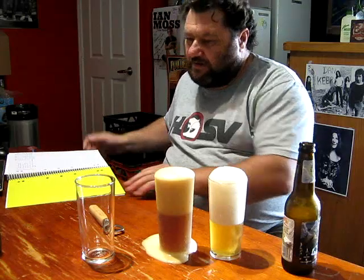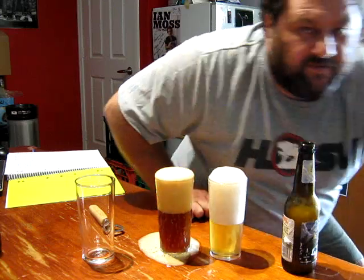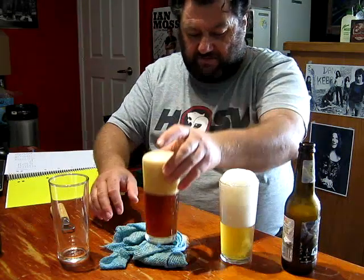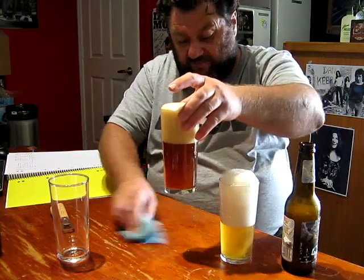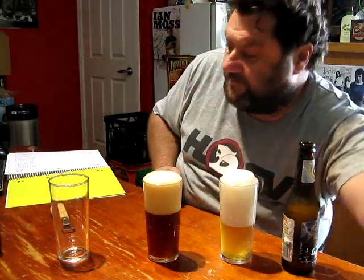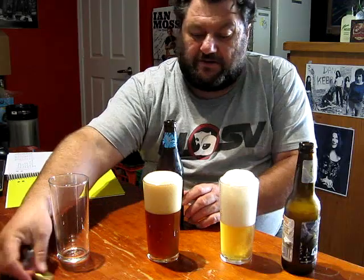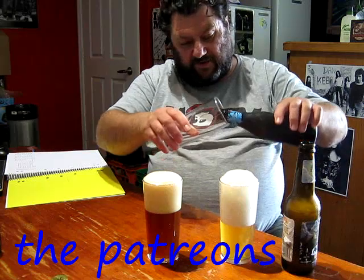I've been having some drama with bloody over-carbonated beers of late. Anybody else having problems? I've been using carb drops and having all sorts of dramas. If anybody's been having the same problem, shoot a comment down the bottom. These are lightly carbed, not heavily carbed. The last one here is the fuggles wet hop harvest ale.